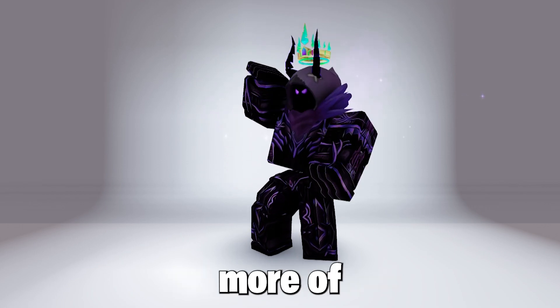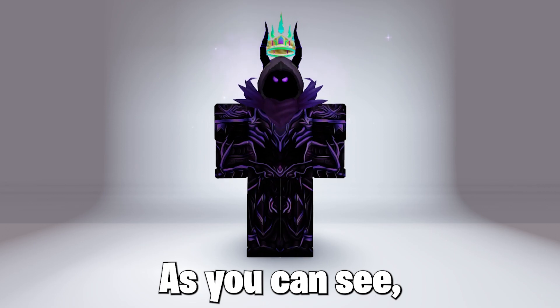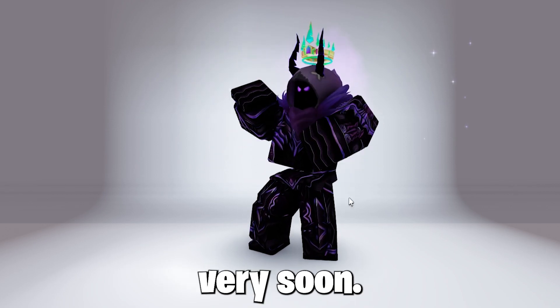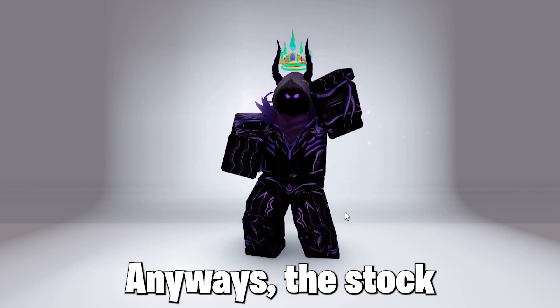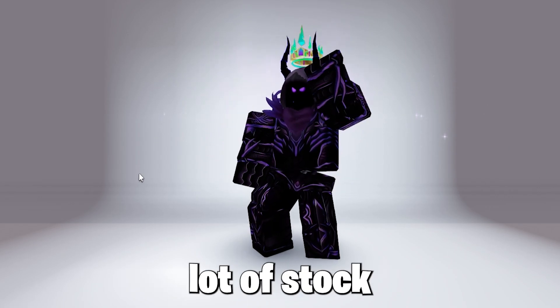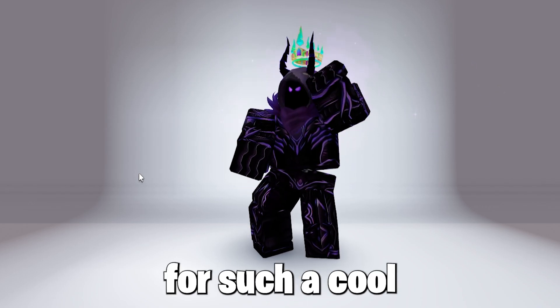So expect a lot more of these headphones to be coming soon, as the Ultramarine Winged Headphones are also coming very soon. The stock was around 500 to 5,000, and that's a lot of stock for free for such a cool design item.